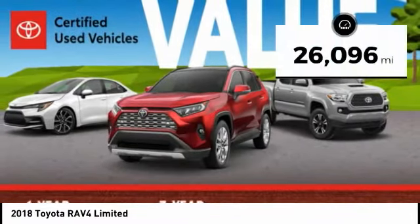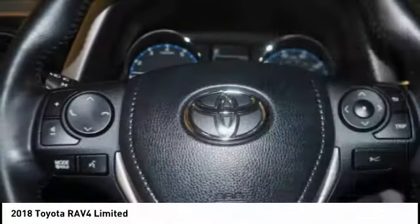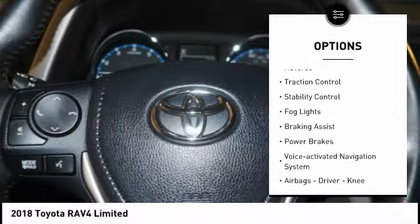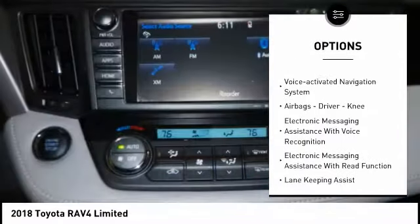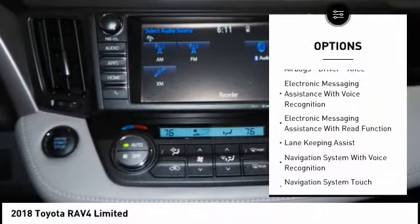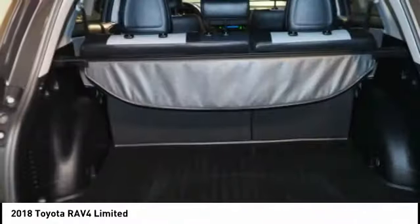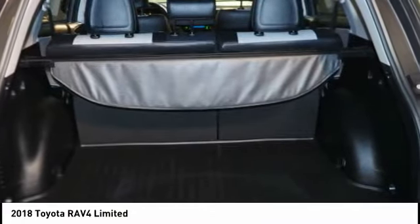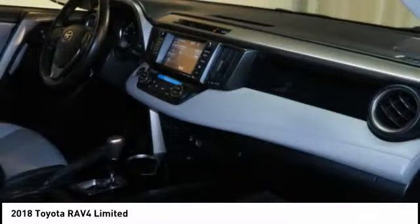This vehicle has less than 30,000 miles. Here are some of this vehicle's great options: power windows with safety reverse, traction control, stability control, fog lights, braking assist, power brakes, voice-activated navigation system, airbags — driver, knee — electronic messaging assistance with voice recognition, and electronic messaging assistance with read function.